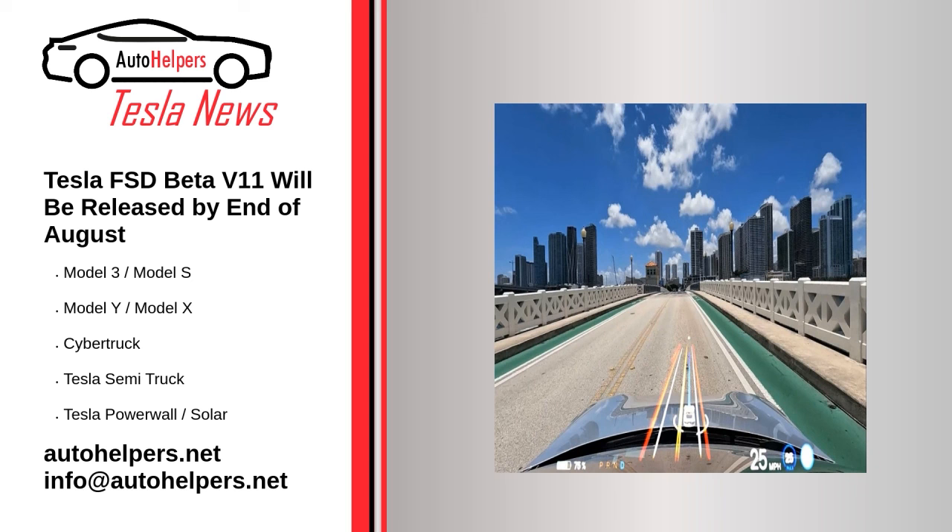Tesla FSD Beta V11 will be released by the end of August, hopes Elon Musk. At the moment, the company is focused on solving specific problems in the current version. According to Musk's earlier statements, FSD Beta is considered not so good because it still uses a separate stack for city streets and highway traffic. Moving to a single FSD stack requires a huge amount of neural network training, which is what the Tesla team and Beta testers are currently doing. V11 will have a single software stack that will combine city and highway, as well as many other architectural upgrades.